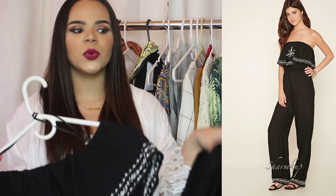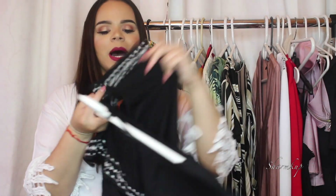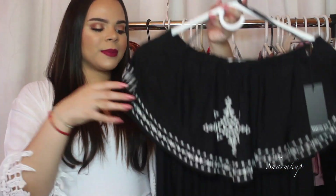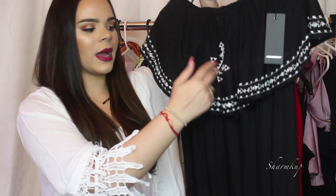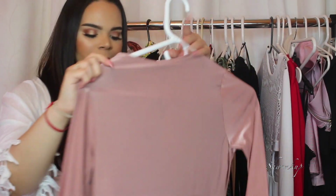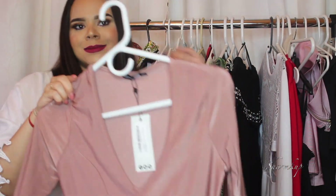Moving on to a jumpsuit from Forever 21. I initially ordered this one to wear to the airport because it's very flowy — it has flowy wide-leg bottoms, not tight at all. It's a strapless jumpsuit in black with white designs and it looked very Mexico to me.